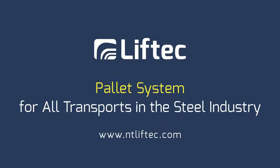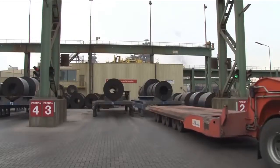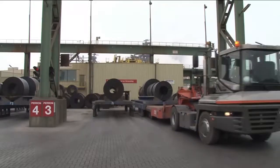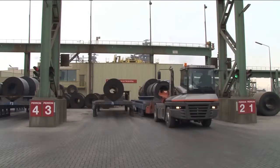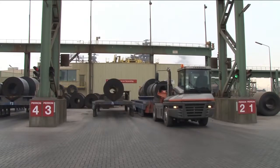LIFTEC pallet system for all transports in the steel industry. The LIFTEC pallet system works in the same way as standard wooden pallets and pallet carriers — the scale is just different. The LIFTEC translifter, connected to a tractor, is driven under the loaded pallet and, by means of the lifting mechanism of the translifter, the pallet is lifted up from the ground for transportation.